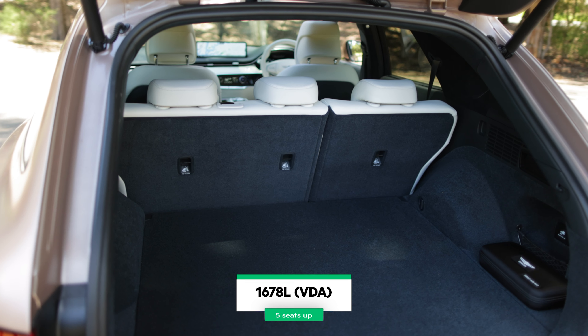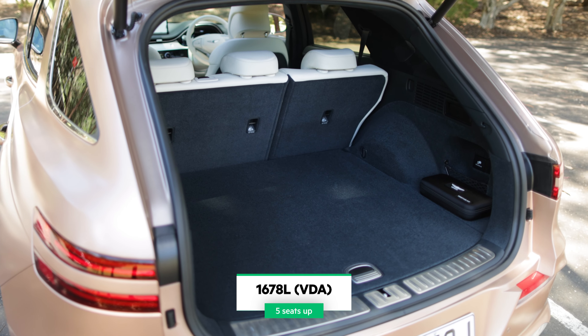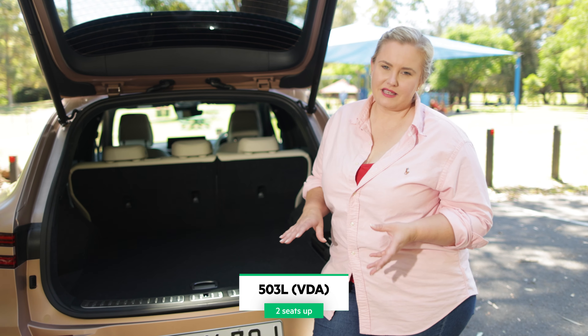This week I've been driving a luxuriously appointed EV that combines looks, finesse, a practical size and all-wheel drive capabilities. So if you're on the market for an electric SUV but you don't want to compromise on any creature comforts, let me show you the new Genesis GV70.